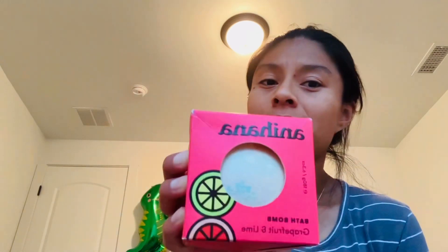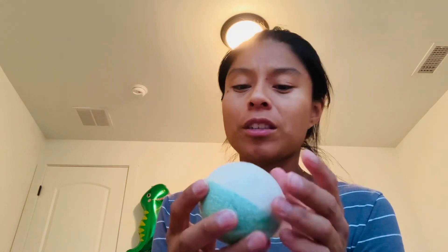I got the same one again — Grapefruit and Lime. I don't even know what they're gonna smell like. I feel like I can smell the lime in this one. But yeah, I'm looking forward to trying them out in my bath.